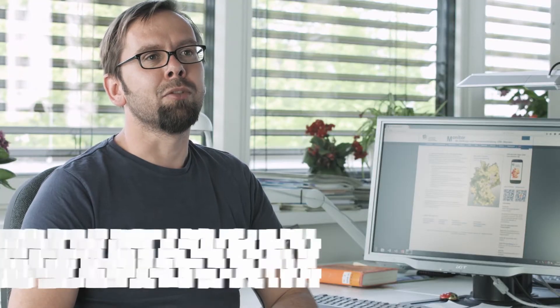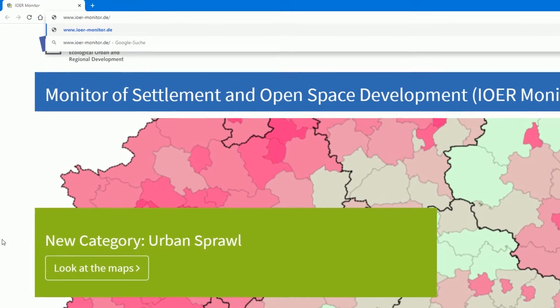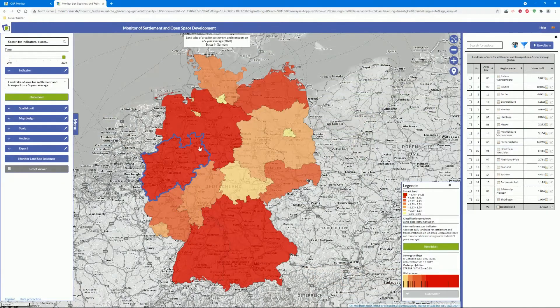With the IOER Monitor we have developed and made available a portfolio of information so that details about land-take can be retrieved free of charge via a web browser. It is primarily intended for municipalities, districts, planning authorities and ministries — in other words, for everybody involved with the subject of land-take.